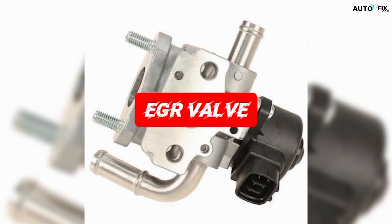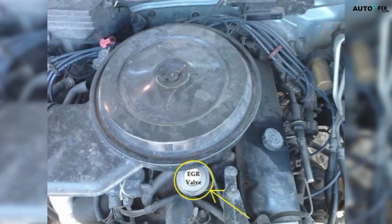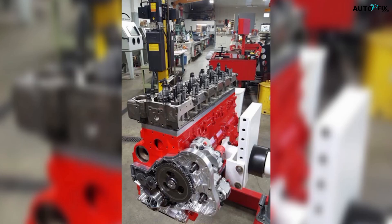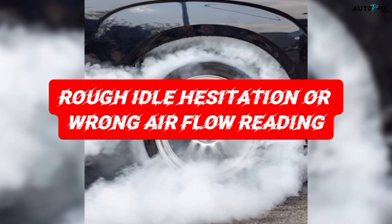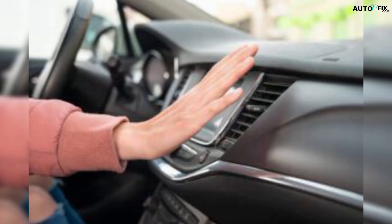Even the EGR valve can join the party. A clogged EGR system, especially on higher mileage engines or diesel models, causes rough idle, hesitation, and wrong airflow readings — all things that confuse the stability system.